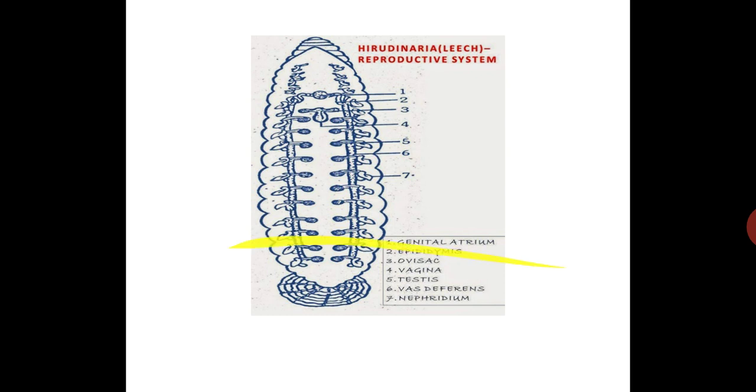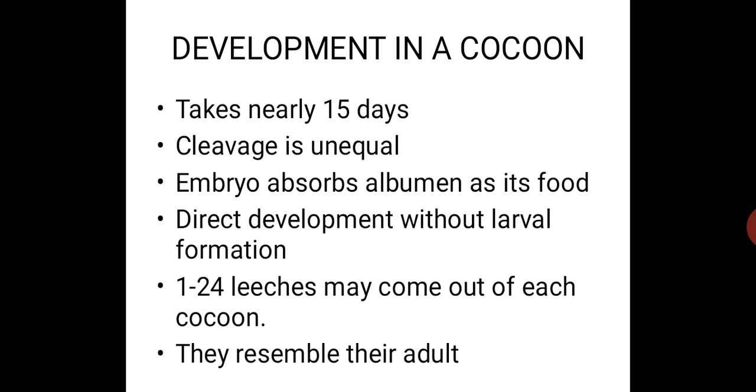Now we are going to see the development in a cocoon — how the zygote develops within the cocoon. Within the cocoon, the development of the zygote takes place; this development takes nearly 15 days. This cleavage is unequal. The developing embryo absorbs albumin as its food. The development is direct because there is no larval form — larval form is absent. There are one to 24 leeches that come out of each cocoon, and the young ones resemble the adult.